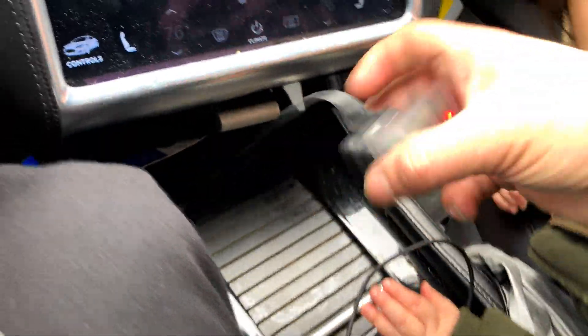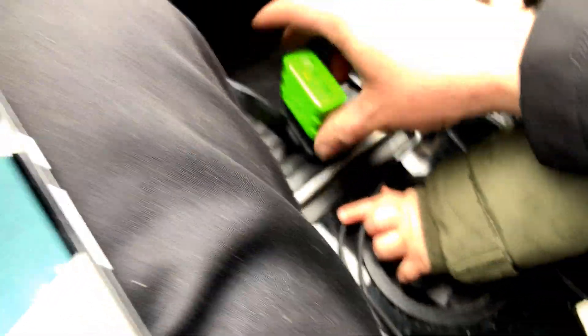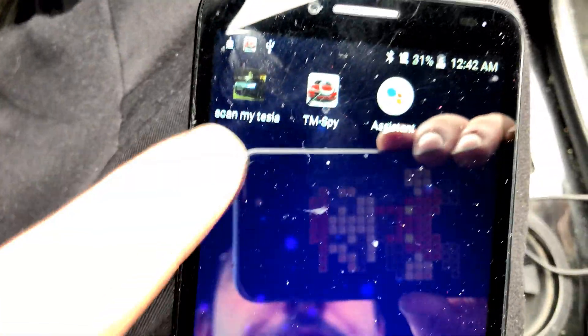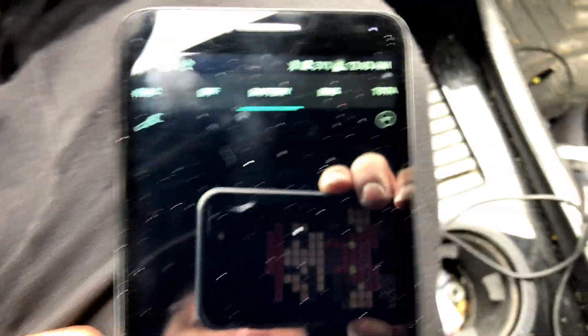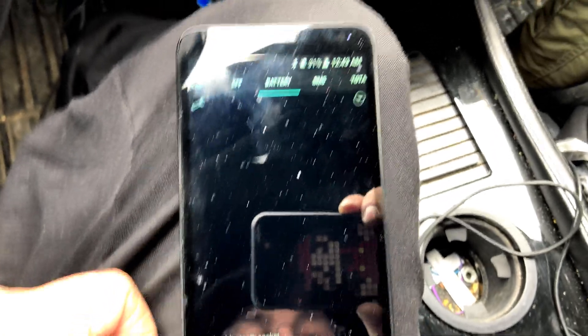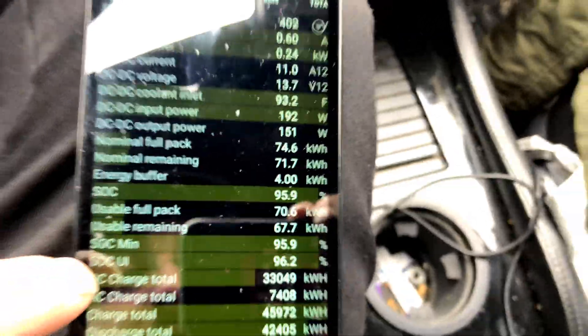We're going to pop this reader out and pop this reader in. We're going to switch from Leelink to OBD-Link. Drop that down there so she can't get it. And we're going to switch apps since, of course, they both can't be compatible with the same style reader. We're going to switch to ScanMyTesla. Do the Mario. Waiting and waiting. Okay, let's see what we got here. Let the data load.